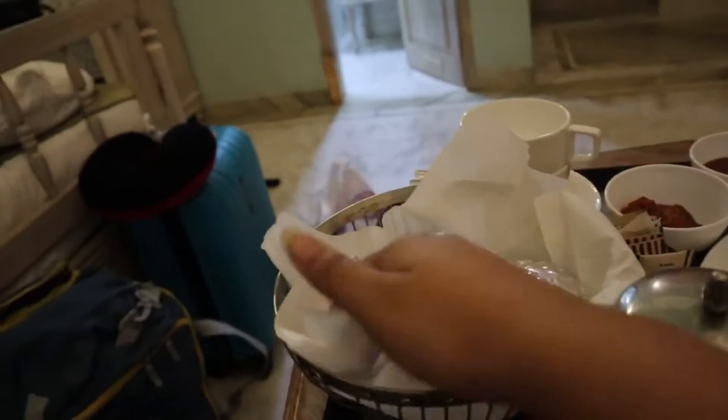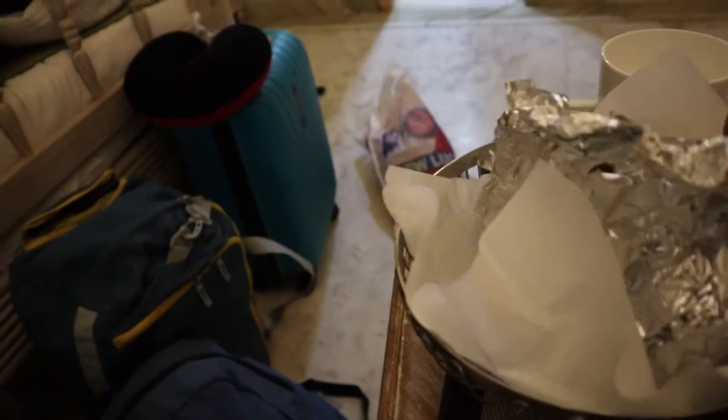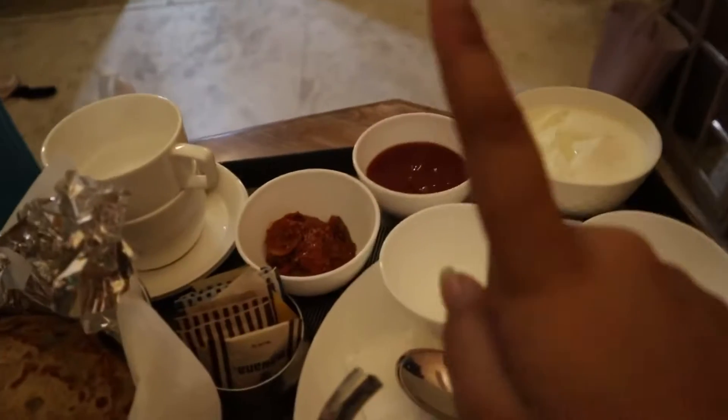Hello guys, so this is day two. I've ordered breakfast in my room — basic aloo paratha, which I had yesterday and it was really tasty so I ordered it again, along with coffee, ketchup, and dahi. After this simple breakfast I'll head out for sightseeing. The inside of City Palace is unfortunately closed, but we'll get a view from the outside.